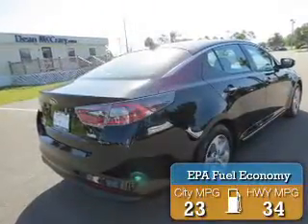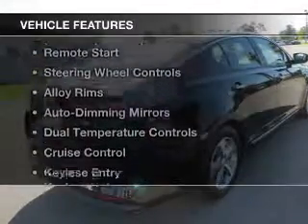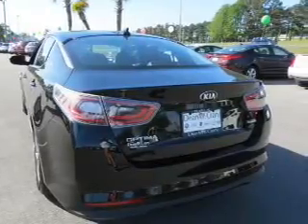Great fuel efficiency saves you money by requiring fewer trips to the gas station. The features include electric trunk, push-button start, remote start, steering wheel controls, and alloy rims.